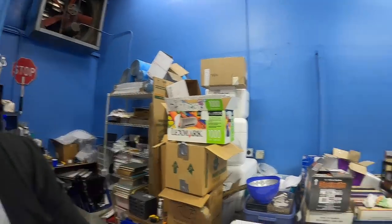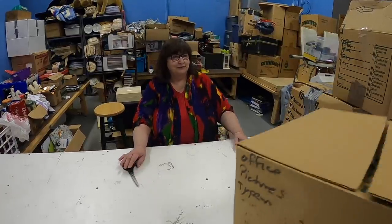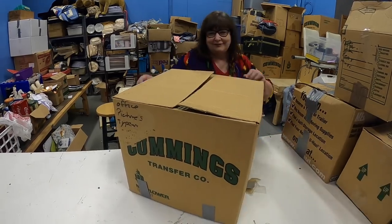If you guys want extra footage, I'm planning on doing a video for you members. You can click the red join button beside the subscribe button and join as a member - you can get extra videos and the Grandma Ventures logo next to your name when you leave comments. He did the logo thing without asking me. It's a fantastic looking logo. Alright, which box do you want to start with? Eeny meeny miny moe - we'll go with the biggest one first.